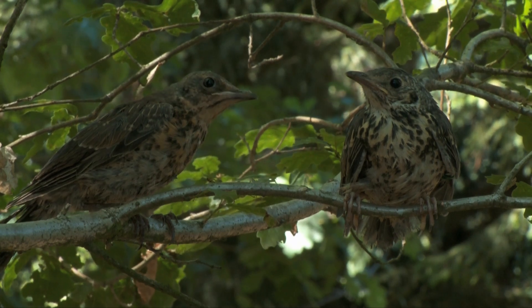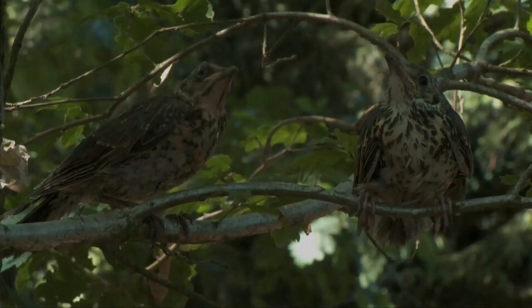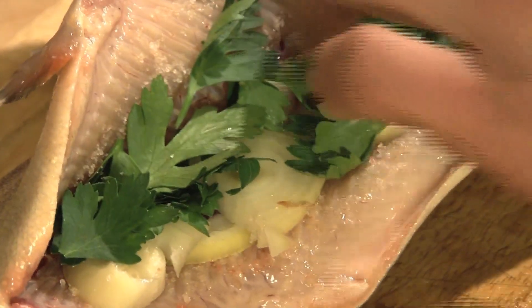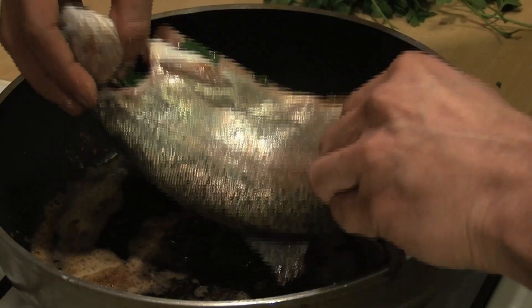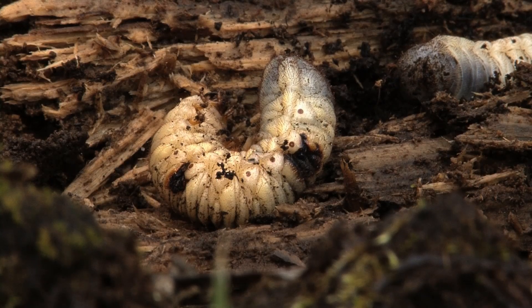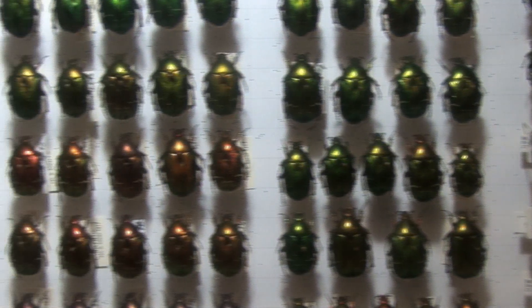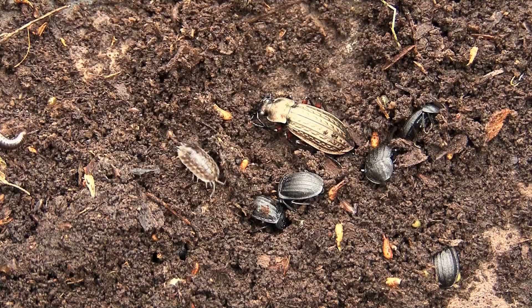So what is the advantage of DNA barcoding compared to species identification based on external traits? The areas of application are extensive. One example can be found in the area of food control — is that really the species of fish on the label that is being sold, or another? Another example is the identification of insect larvae, which was barely possible until now. With the help of barcodes, these larvae can now be clearly assigned to the adults. The recognition of so far undescribed species is also being made easier.